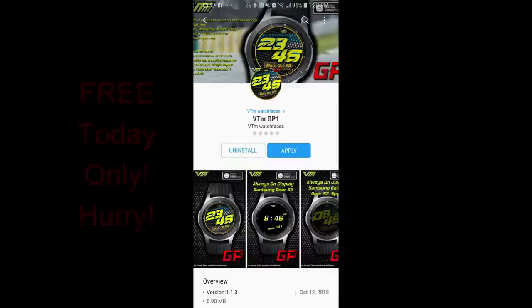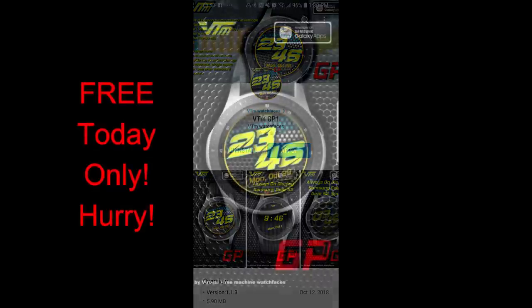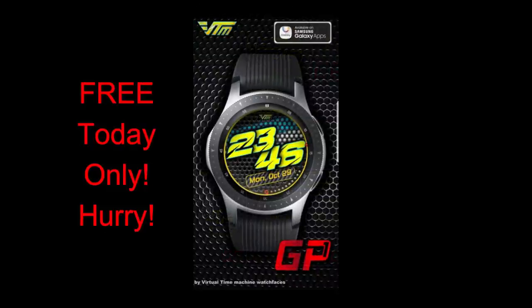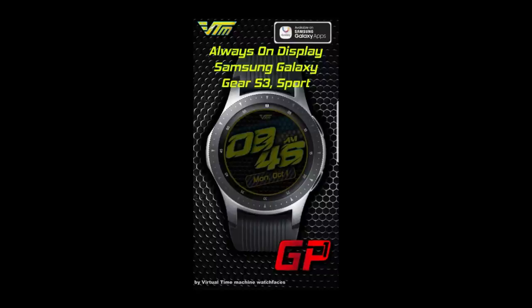Hey Jibberjab family, welcome back to another review and yes, another free promo. Now usually I give you guys a couple days to download a face, but the promo today will only be available today, so you're really gonna have to hurry if you want to download this watch face. The face I have today was generously donated from our friends at VTM Watch Faces. Remember, it's only going to be available for free for the next 24 hours.